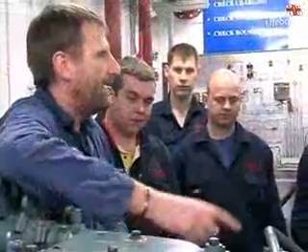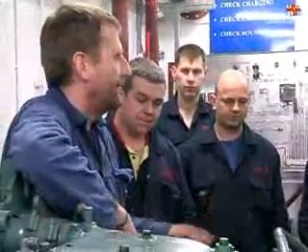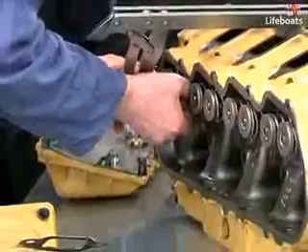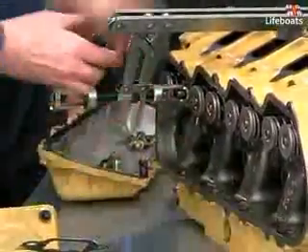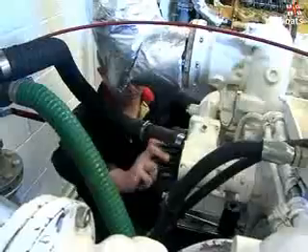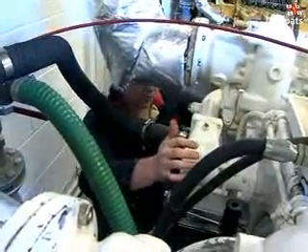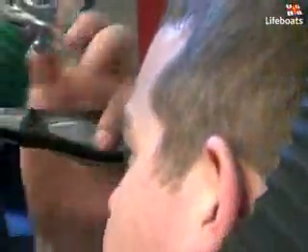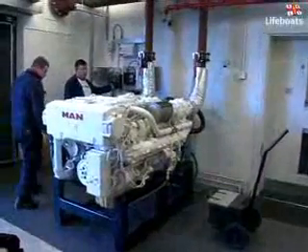It is here that our mechanics undertake the MCA-approved engine course, a demanding week-long programme in which engineering theory is taught and practically demonstrated using the engines in the workshop. Stripping down the engines and rebuilding them is a core part of the course, and all the engines are run up on completion of the rebuild.